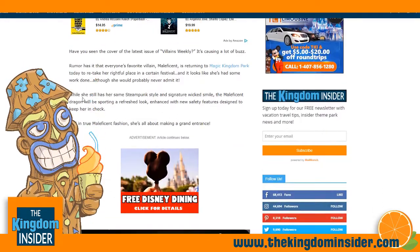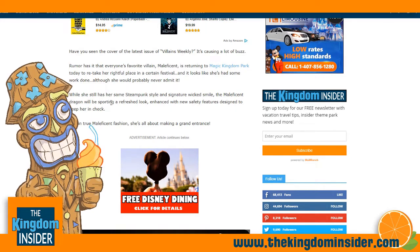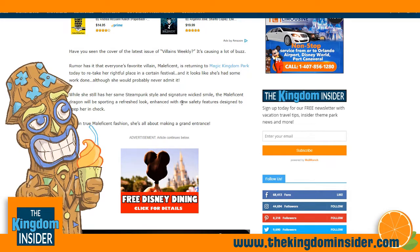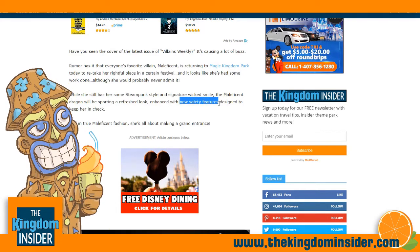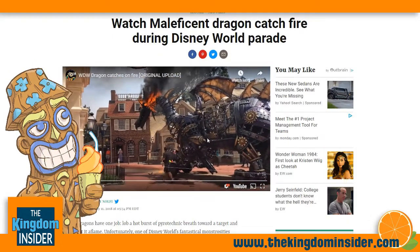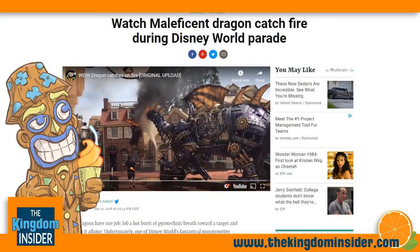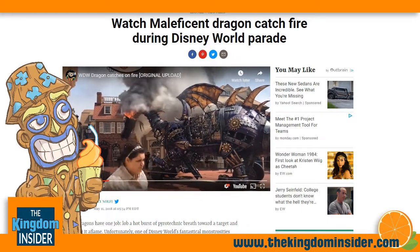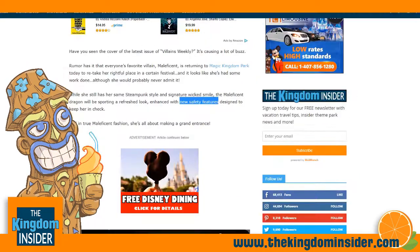She definitely has. While she still has her same steampunk style and signature wicked smile, the Maleficent dragon will be sporting a refreshed look, enhanced with new safety features designed to keep her in check — because we don't want another incident. We don't want to see Maleficent combust on the parade route again.